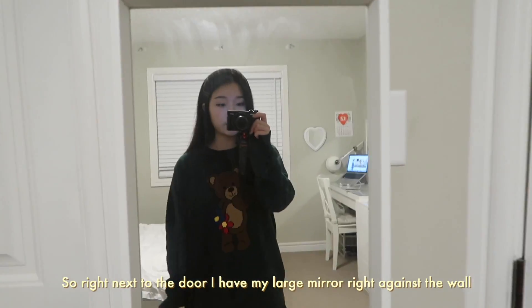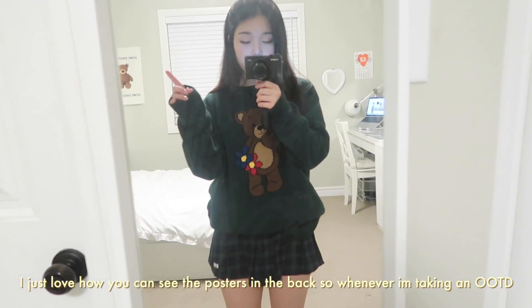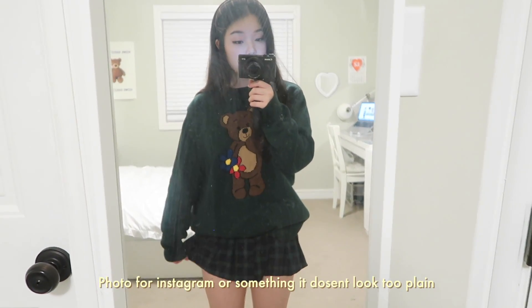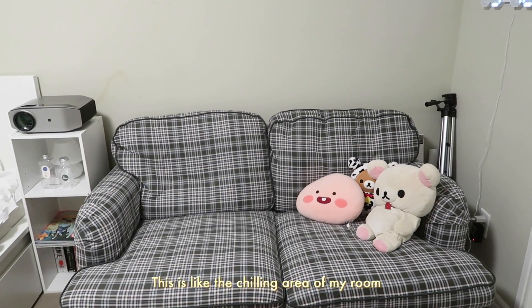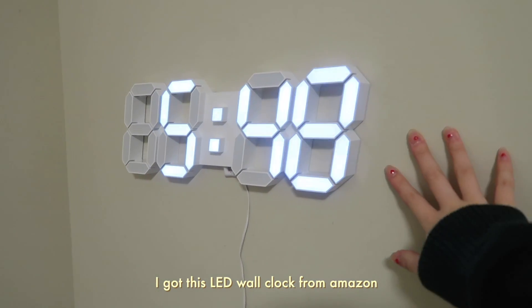Right next to the door I have my large mirror right against the wall. I just love how you can see the posters in the back — so whenever I'm taking like an OOTD photo for Instagram or something, it doesn't look too plain; it looks really colorful and cute.